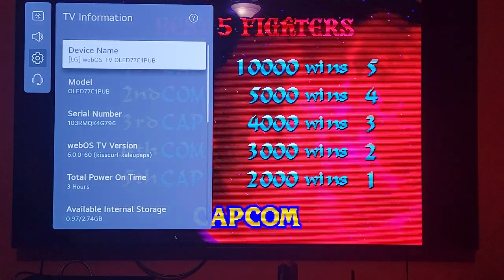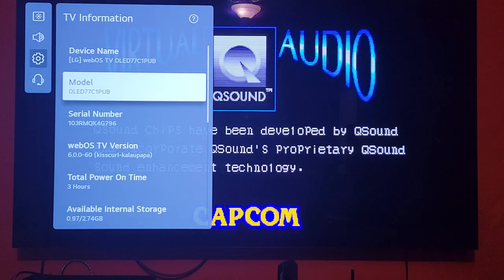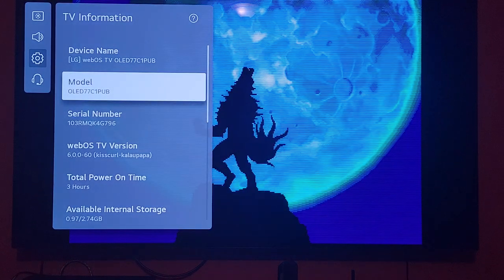Hello everyone, Von Yuki here again with another video. Today I'm going to be discussing this new purchase that I just got today. It is Easter 2021 and I just picked up the 77-inch C1 by LG — the latest and greatest OLED.